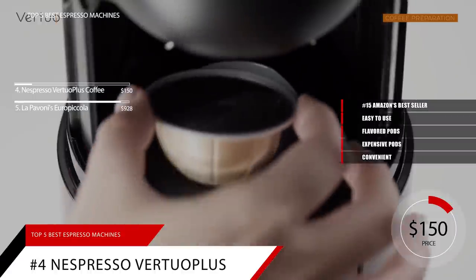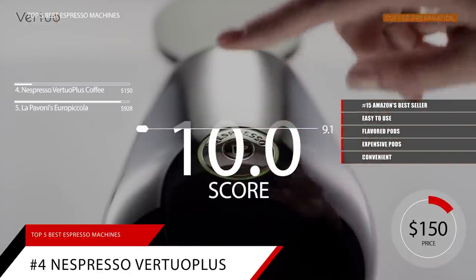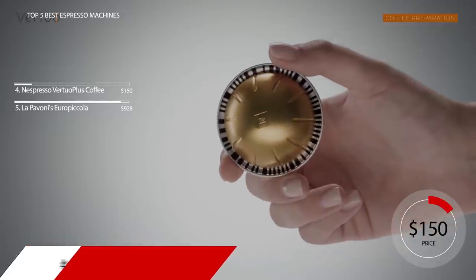Based on the Nespresso Vertuo Plus's reputation on the market, we give it a score of 9.1. And for more information on this product, as well as a link to its page, you can check the description box below.